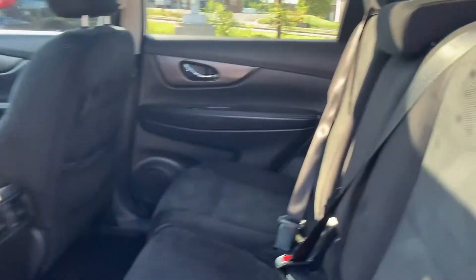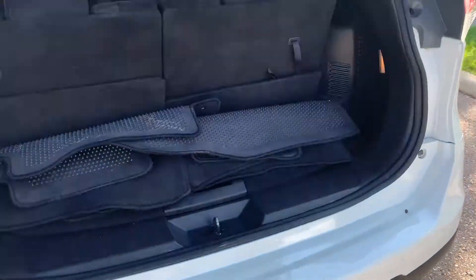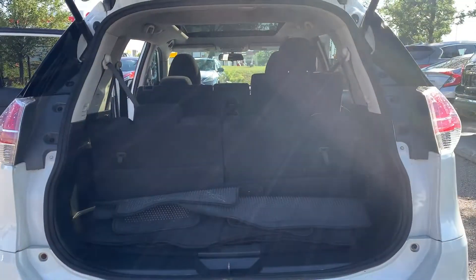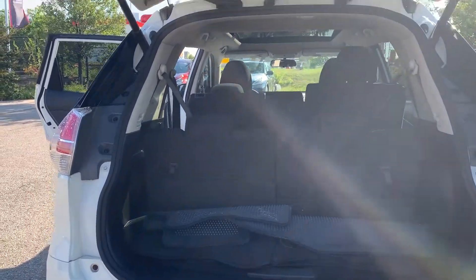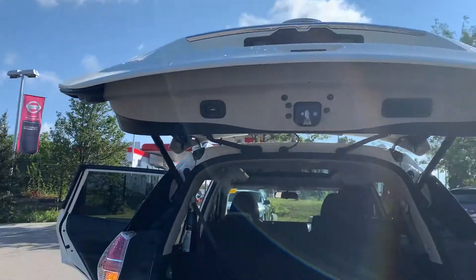There is room for up to seven passengers and plenty of space in the trunk. The back seats are able to pull down to give you more room, with a power tailgate.